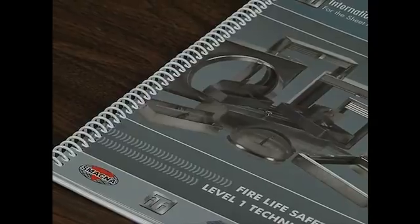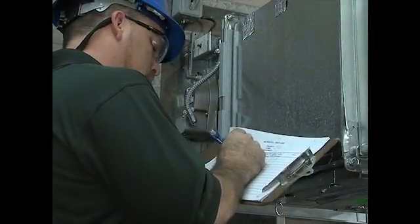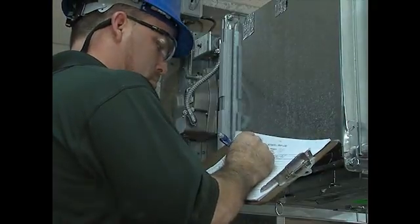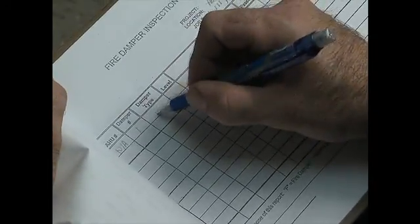ICB-certified HVAC fire life safety technicians stay abreast of skills and technological advances. Thorough inspection, testing, and repairs made by ICB-certified technicians help ensure that the crucial safety features of dampers will work in an emergency. They also provide comprehensive documentation, reporting in detail every inspection and function testing point, procedure, and deficiency, if any.